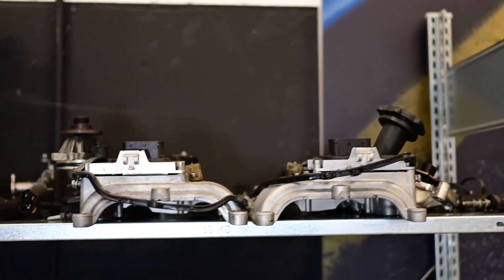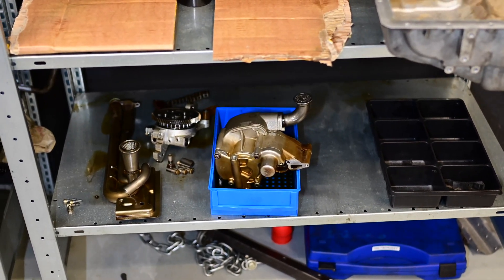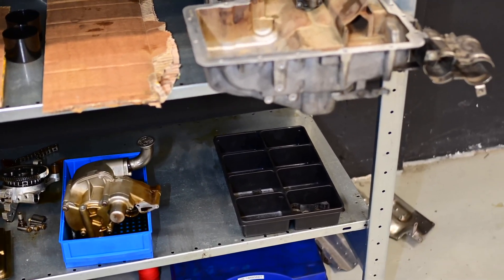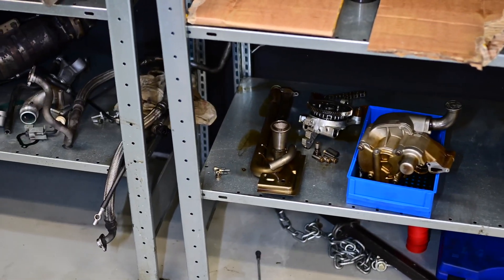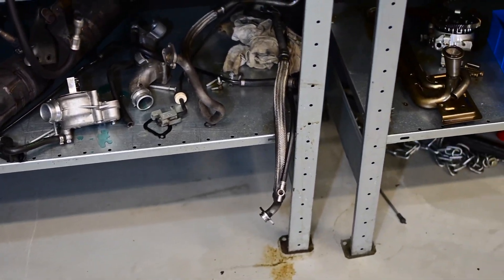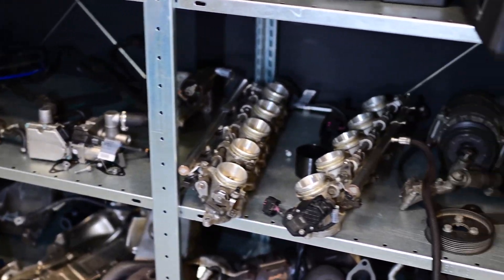We got the engine all dismantled with all the parts laying around. We cleaned some parts, and some are being renewed. We checked the oil pump and luckily it was good enough to reuse. There were metal shavings in the engine, but most were in the oil pan. We cleaned it up, removed all the metal shavings, cleaned the oil lines really well, and the other parts are waiting to be mounted when the new engine arrives.